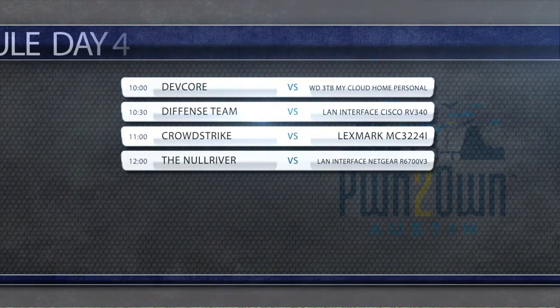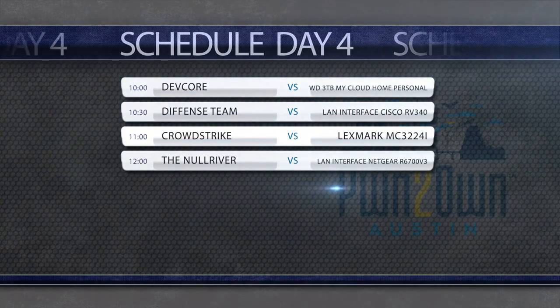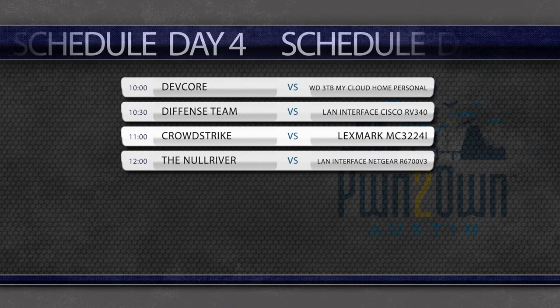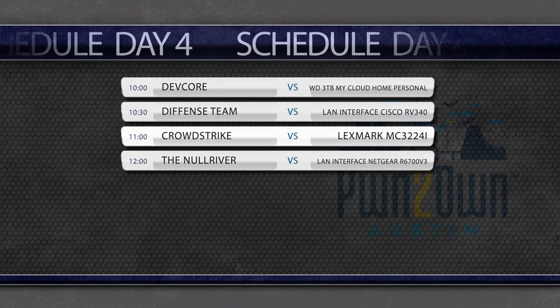But we're not done. We've got four more attempts on the fourth day of our contest, so our overall cash awards will certainly increase. Join us as we officially crown the Master Pwn and see how much money the contestants will earn overall. See you then.